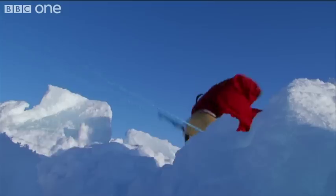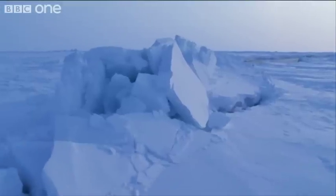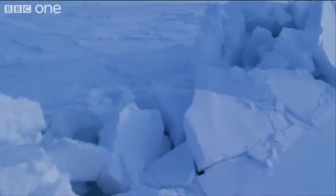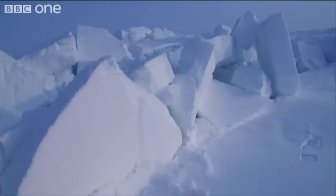The team have crossed many pressure ridges, but now they've come across the Arctic's raw power in action. The ice is moving here — this is how the pressure ridges are being made.